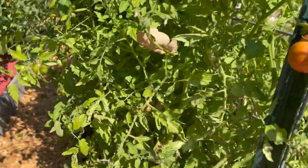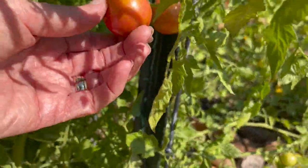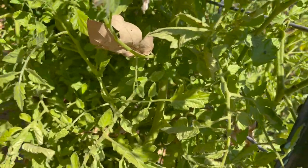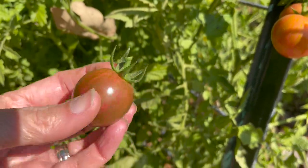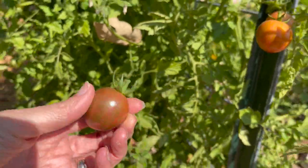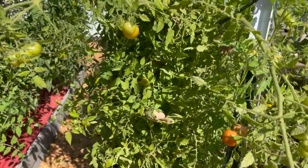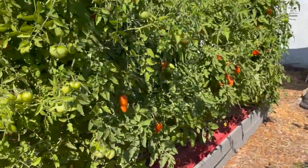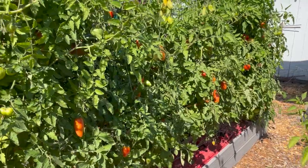I also grow Black Cherry tomatoes every year — look at this ripe one, they are so delicious. The flavor of a black cherry heirloom tomato is amazing. And I have a lot of San Marzanos that need to be harvested — we use those in our sauces and chutney.